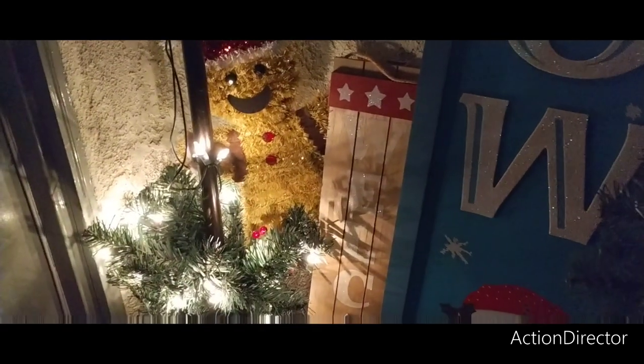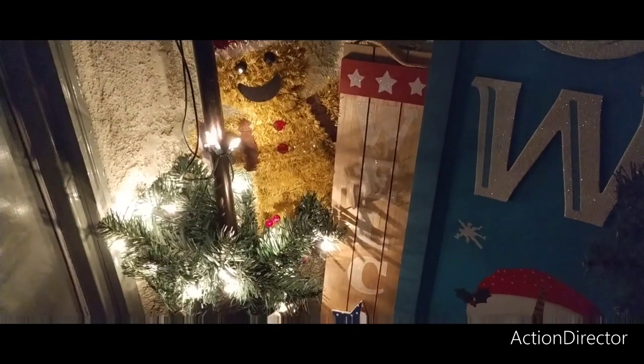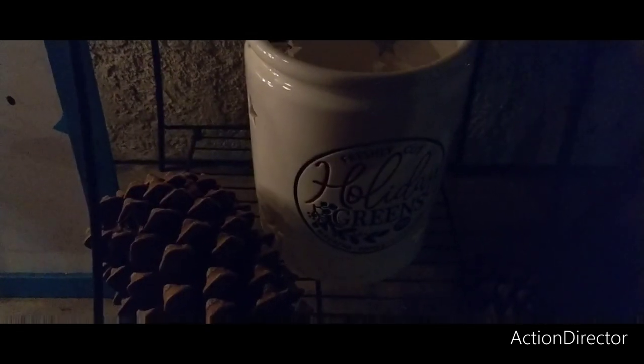Right here I just put one of the gingerbread from Dollar Tree and it's just kind of hanging out. And this is from Michael's — I actually have a candle in there, but it's not lighting up. This one should light up though.